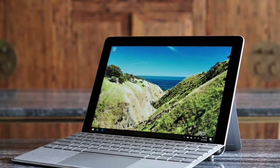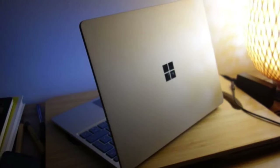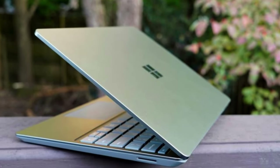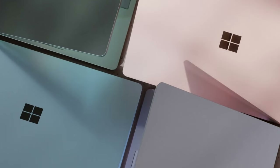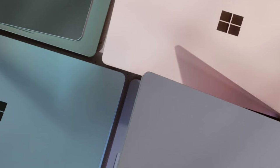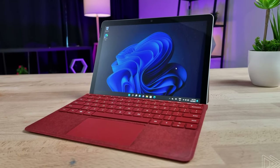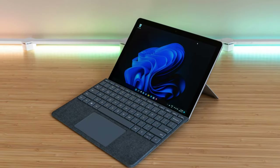Similar to the pricier Microsoft Surface Pro 8 tablet, the Surface Go 3's functionality is greatly enhanced when you magnetically attach the optional Surface Type Cover. This accessory adds a keyboard and touchpad, transforming the tablet into a device that closely resembles a laptop. While Chromebook tablets and iPads can also connect to external keyboards, the Surface Go 3 gains an advantage by running a full version of Windows 11, as opposed to the internet and app-centric iPad OS or Chrome OS.